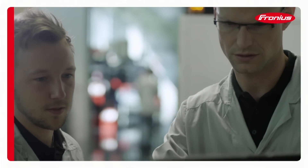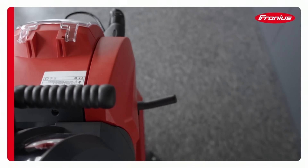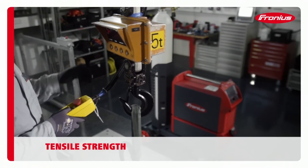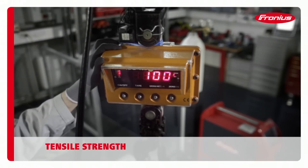In mobile welding operations, the wire feed unit may be exposed to high tensile forces. We therefore carry out tensile strength tests using forces of up to 100 kilos.